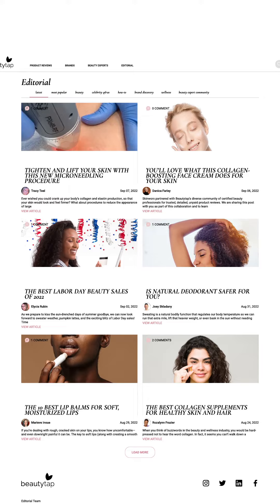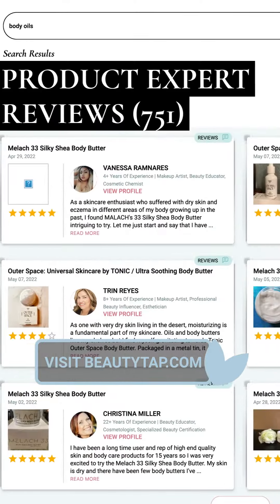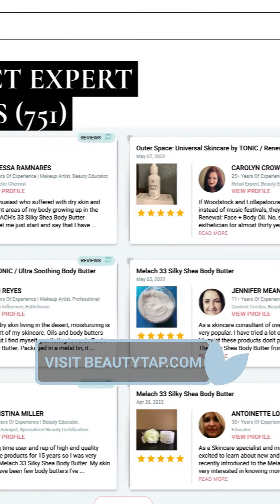Read more about our favorite skincare hacks by clicking on the editorial section at BeautyTap.com. And don't miss our product reviews around coveted brands, curated by a diverse community of professional beauty experts. Till next time!